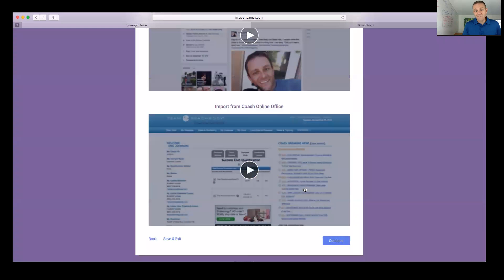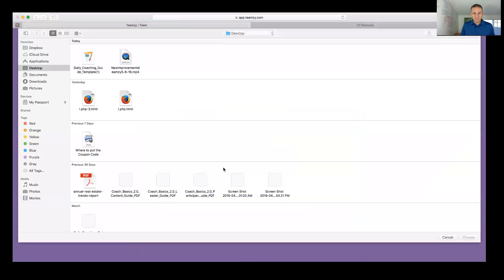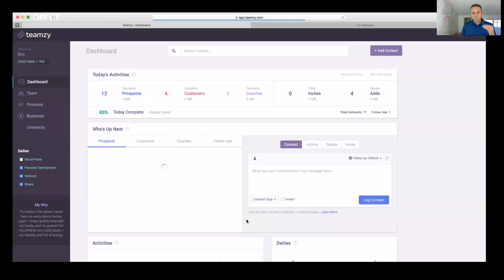You're also going to get your contacts from the Coach Online Office — your coach list and your customer list — and import those in. For those with a large team, do an advanced search for coaches and figure out how many levels deep you want to import. Teamzy will know whether it's a customer list or a coach list and put them in the right group inside the software automatically.